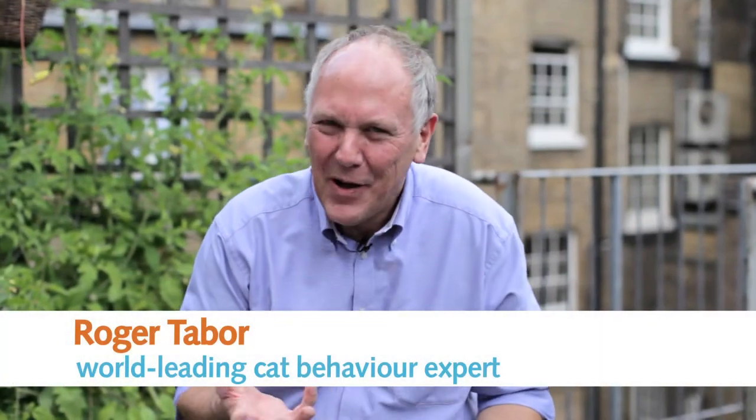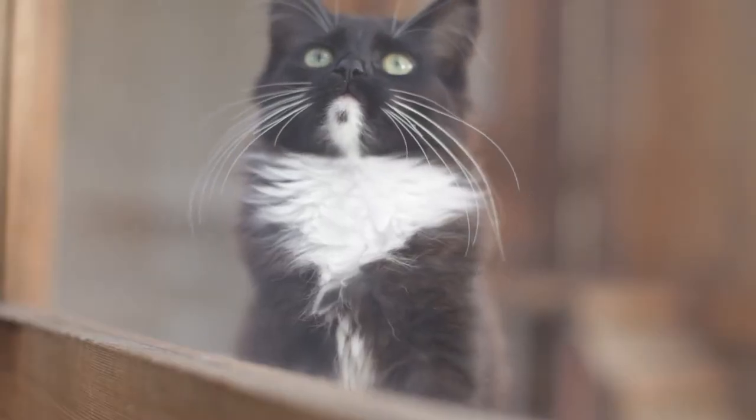I'm Roger Tabor and I'm a biologist, a cat biologist, somebody who looks at where cats go, whether it's nighttime or daytime.